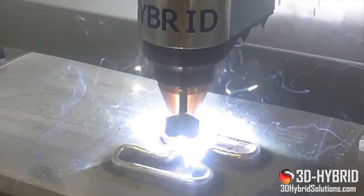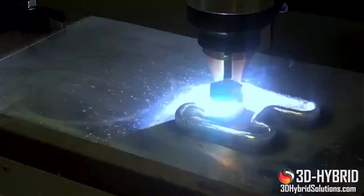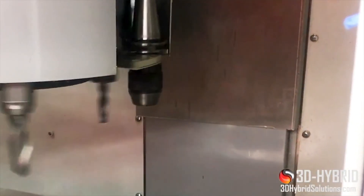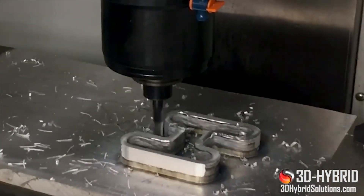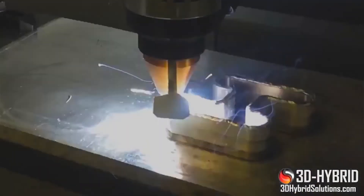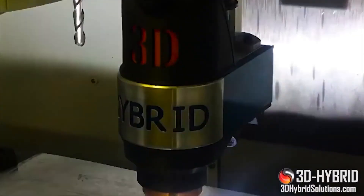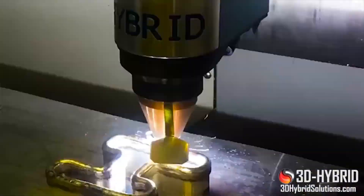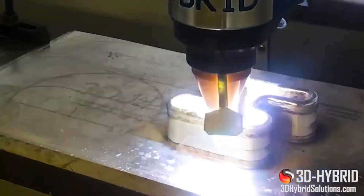The line includes the wire arc additive manufacturing tool, the laser metal deposition tool, and the cold spray tool. The wire arc tool uses dip transfer technology and proprietary methods for hybrid manufacturing. You can see in the video as the tool is used to build the part in conjunction with subtractive tools that clean it up as it's being built. According to the company, the tool is 50 times faster than selective laser melting, and a more effective option for alloys that are reflective to laser wavelengths.